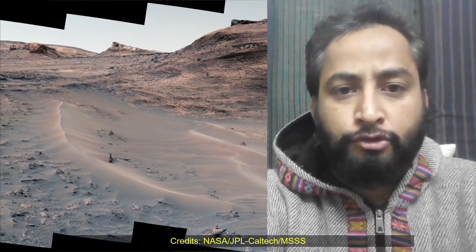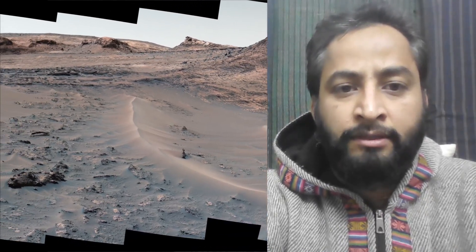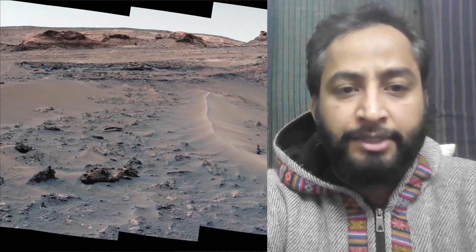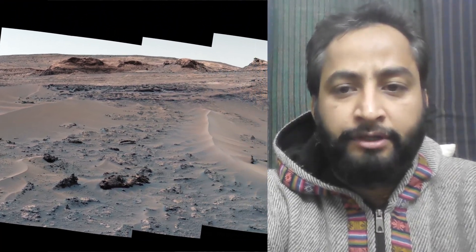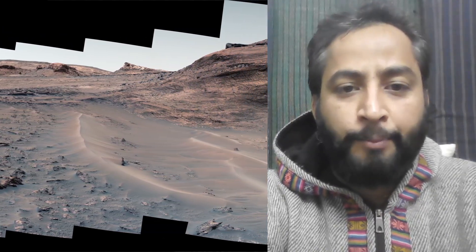The color has been adjusted to match the lighting conditions as the human eye would perceive them on Earth. Curiosity rover was built by NASA's Jet Propulsion Laboratory, which is managed by Caltech in Pasadena, California. JPL leads the mission on behalf of NASA's Science Mission Directorate in Washington. Malin Space Science Systems built and operates Mastcam.